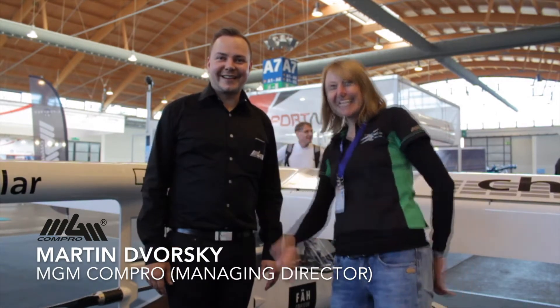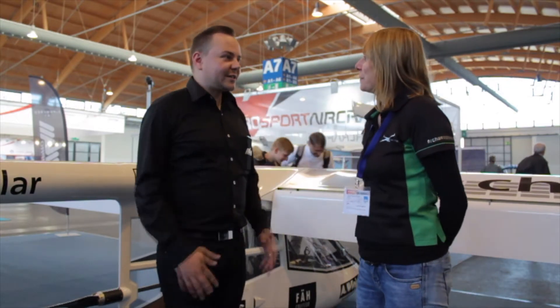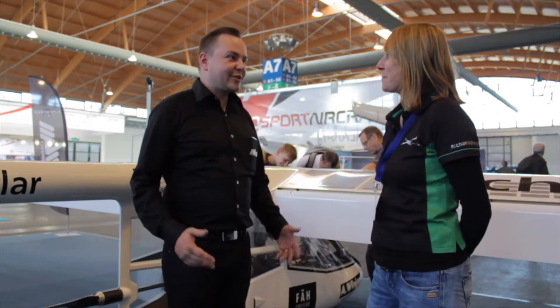Hello again. I'm here with Connie Rupert, company Rupert Composites. They are designers and producers of the Legendary Archaeopteryx Glider. Connie, what can you tell us about this Legendary Glider?